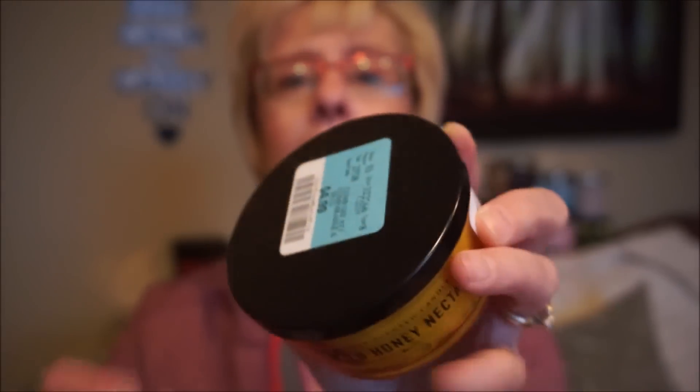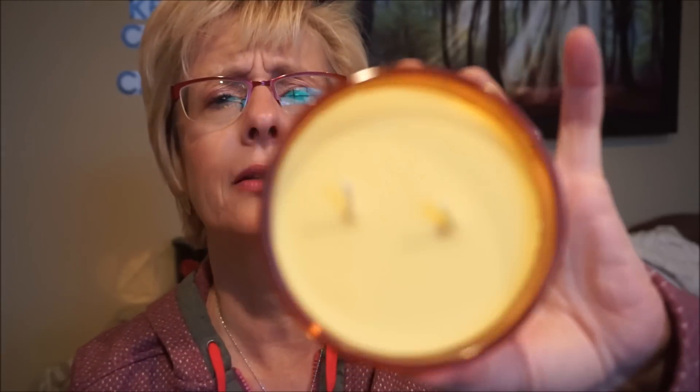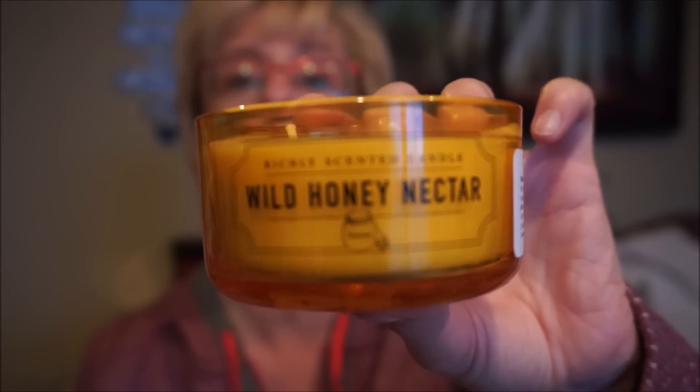So candle-wise, DW - I cannot find very many three wicks lately or two wicks, like 14-ounce two wicks. They're coming out with all these smaller ones and I prefer the larger ones, a two wick or three wick. They do have a fair number of scents but it's just all these smaller ones. But I did get Wild Honey Nectar, and it's this little two-wick jar - 4.65 ounces. This is a very strong scent. Hopefully it's strong in this size, but yeah, this will knock your sinuses right out of your noggin. I think I have a two wick somewhere in storage. I just love that scent and it's strong.